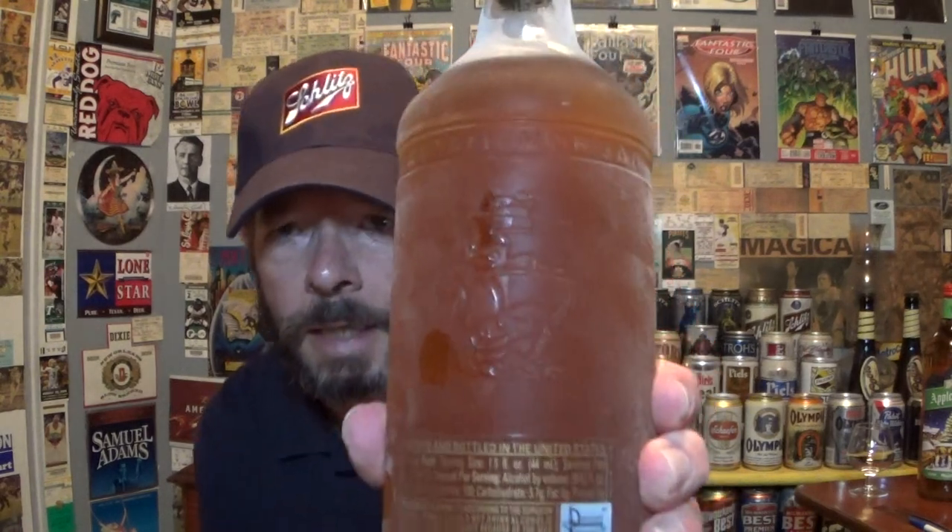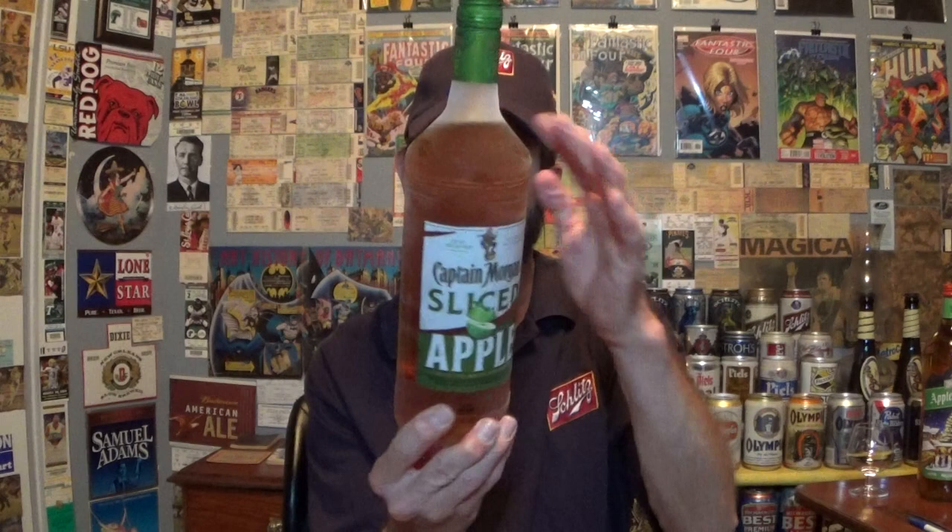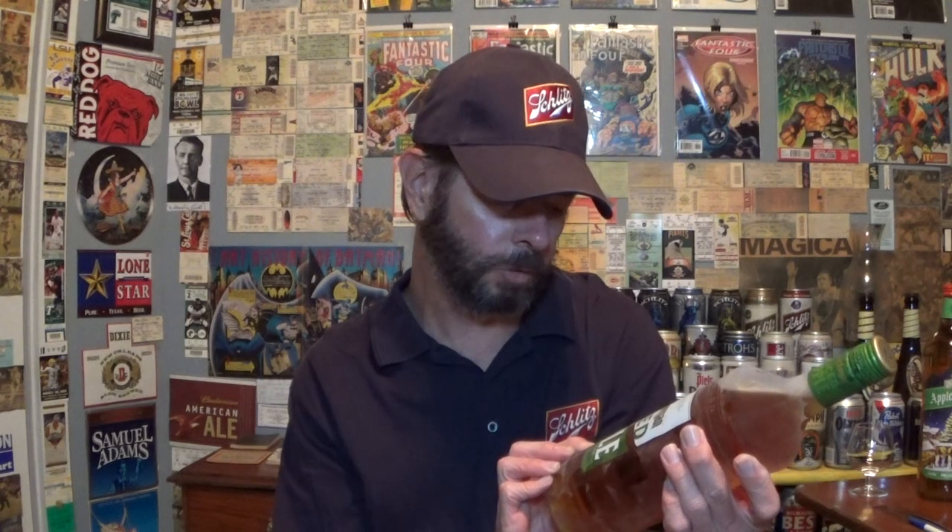It's got the ship on the back — embossed bottle. It says apple spiced rum, premium rum with natural apple flavor, spice and other natural flavors. 35% alcohol. It's been on the market since around 2020; couldn't pin down the exact date but it looks like 2020.